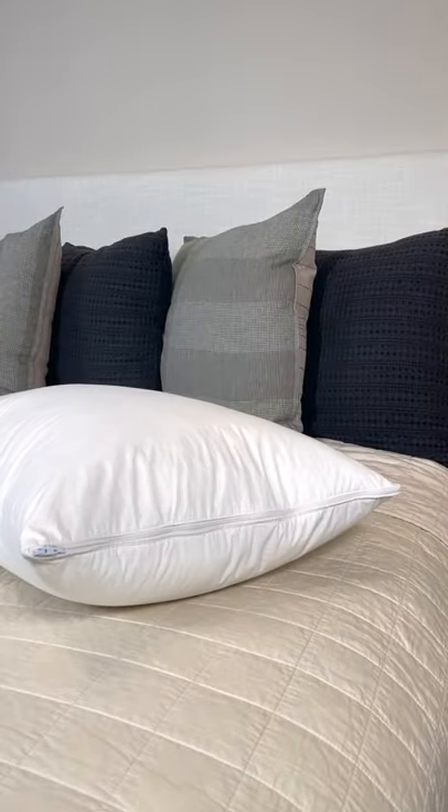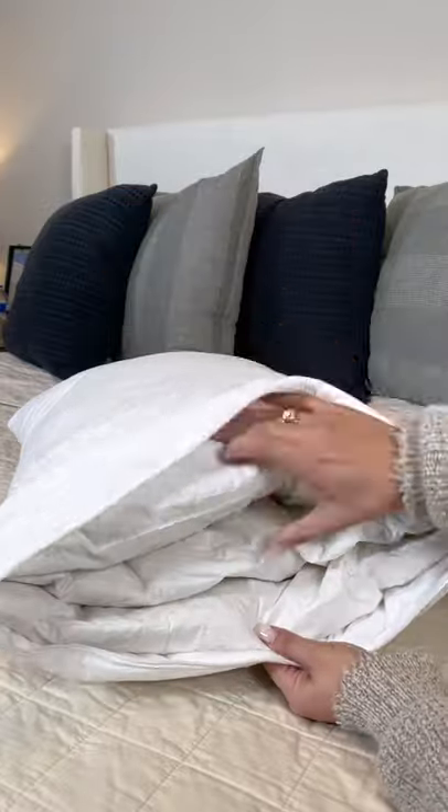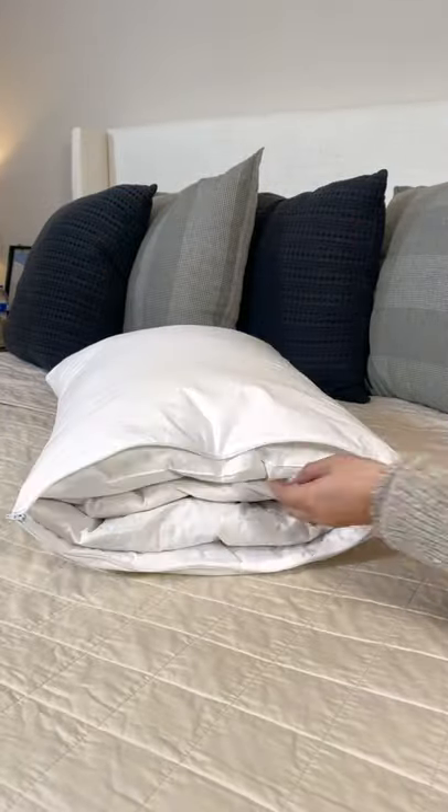Amazon home products you didn't know you needed. Okay, this one's genius. This adjustable three-layer down pillow has three individual pillows stuffed into one larger case. You can add or remove layers super easily to find your perfect fit.